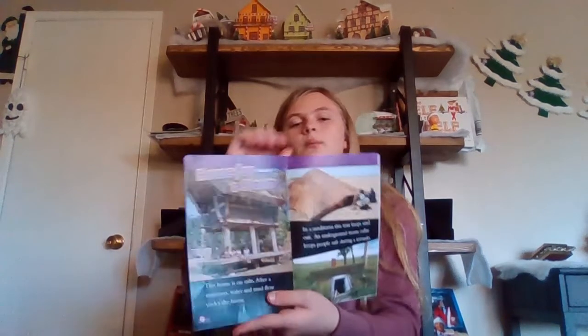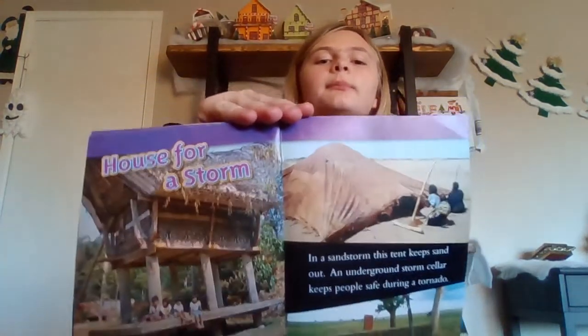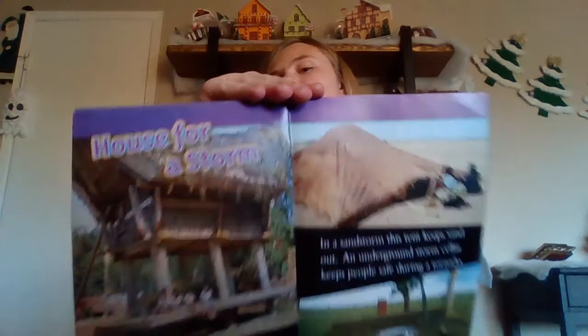House for a storm. This home is on stilts. After a monsoon, the water and mud flow under the house. In a sandstorm, this tent keeps the sand out. An underground storm cellar keeps people safe during a tornado. Here are all the houses that you can be safe in during a storm.